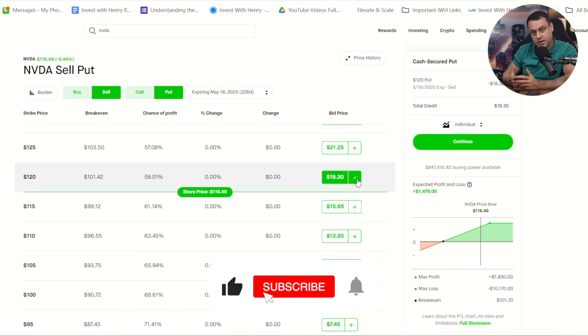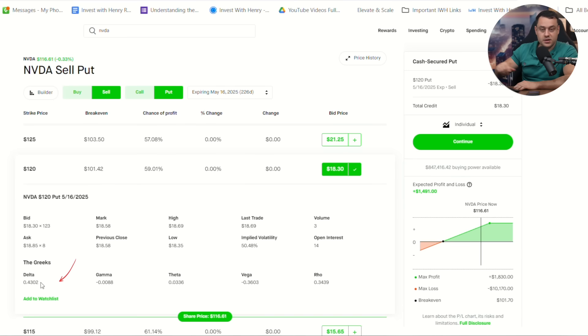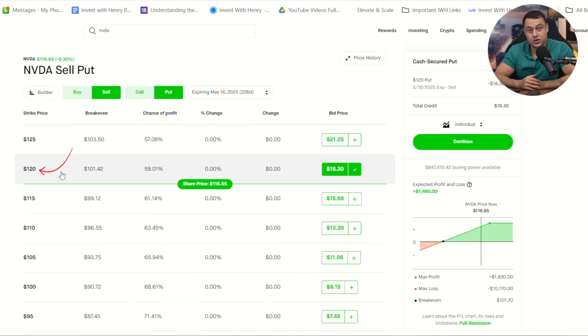If NVIDIA stays at the current level or is below $120, you're going to be acquiring NVIDIA. The chances of it being below $120 is not that high. The delta is 0.43, even though this is an in-the-money option — because the market understands that NVIDIA is likely to go up. I can pretty much recommend that selling at-the-money options at $115, or even in-the-money options at $120, would be a very good income producer.